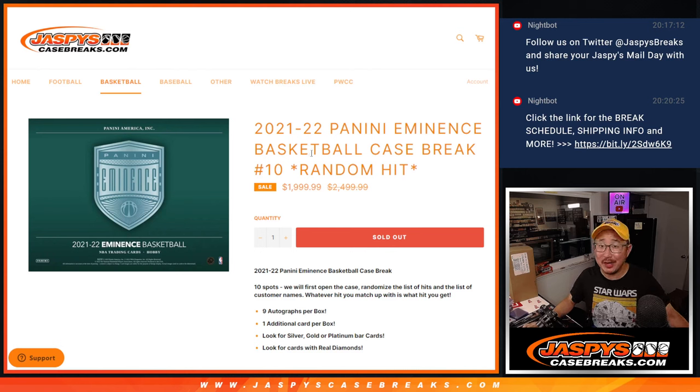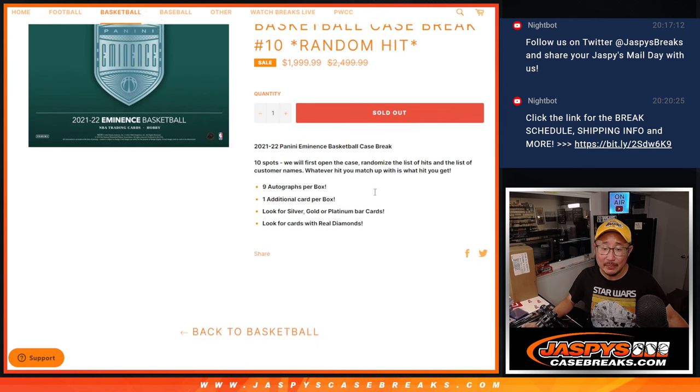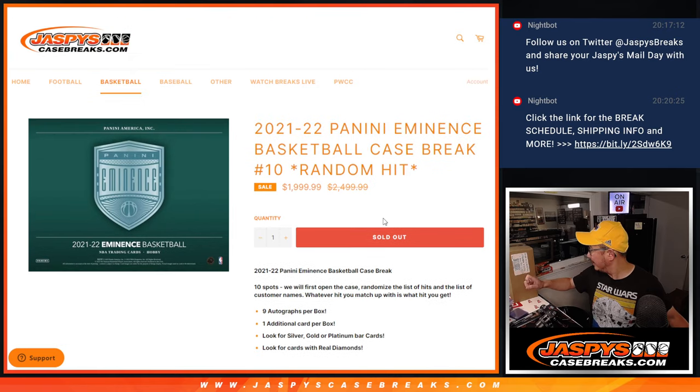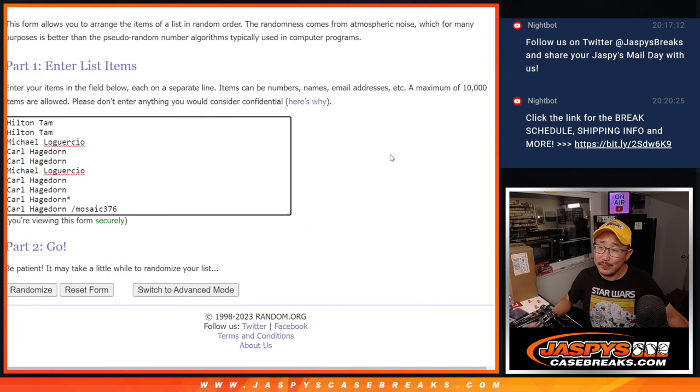Hi everyone, Joe for Jaspi's CaseBreaks.com, coming out to you with a real fun one here — 2021-22 Panini Eminence Basketball Random Hit Break number 10. We've done 10 of these. Thanks everyone for getting in on this. It's a random hit break, so we're going to open up the case, show you the hits, type in the hits in the order that they were pulled, and then randomize the names and we'll match you up with a hit.